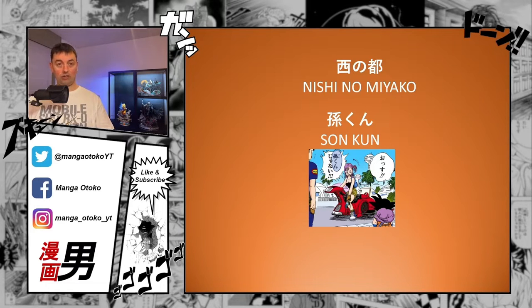Goku shortened to Son, with the suffix Kun added, is something you often see in Japanese. Kun replaces San — San is the more neutral term for addressing a person, like Mr. in English, while Kun is more familiar. Often in Japanese, people address someone they're familiar with using the suffix Kun and will also shorten their name. For example, Hayato can be shortened to Haya-kun. This is what Bulma does, indicating she's already quite close to Goku and they have a familiar relationship.